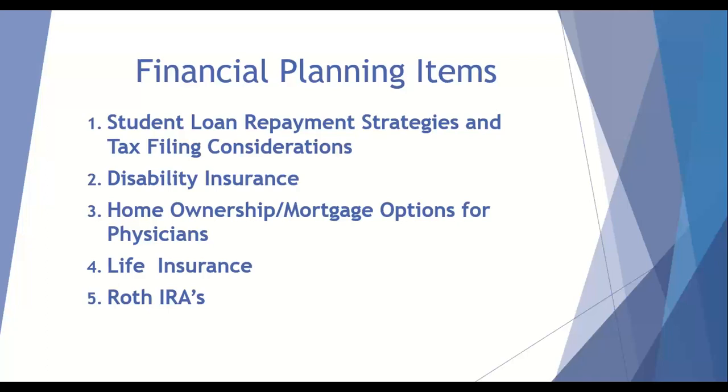For this webinar, I'm going to keep it to student loans. We have a tremendous amount of graduating medical students on here, so at the beginning I'm going to add a couple of slides just to make sure that the graduating medical students get things done properly between now and the time they start residency.